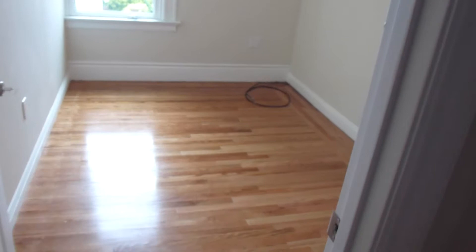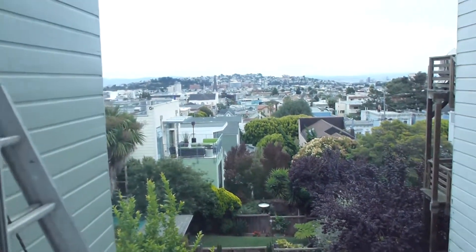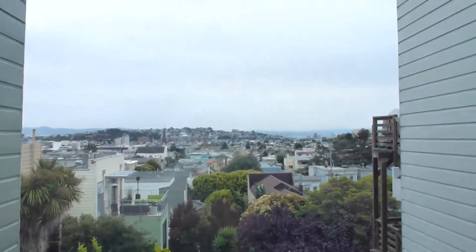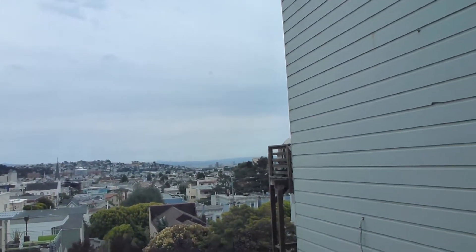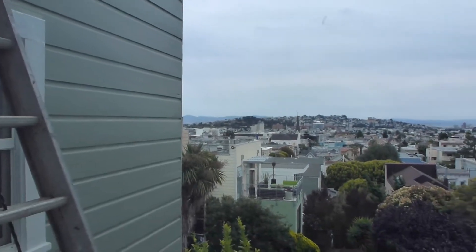We go into the second of these smaller rooms in this section of the house — high ceilings, and its view has considerably improved. You can see kind of towards the South Bay, towards the North Bay with the whole hill there. It has a folding door in its closet, sort of a medium sized closet.